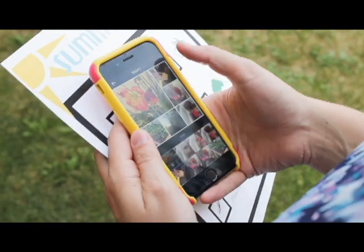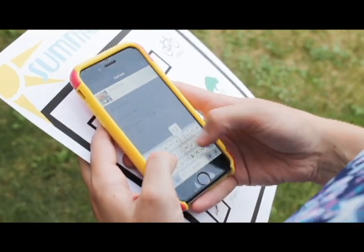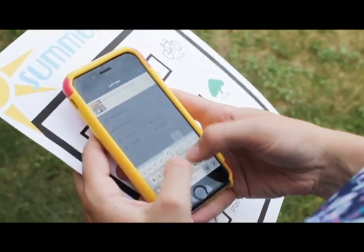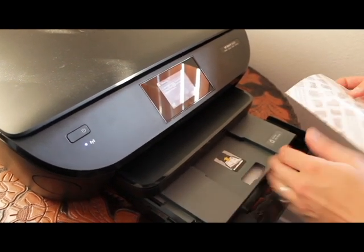I can even print a photo collage of our hunt wirelessly from my phone. These can be printed on the HP Social Media Snapshots photo sheets, where I can print off any photos I have shared on my social media channels.